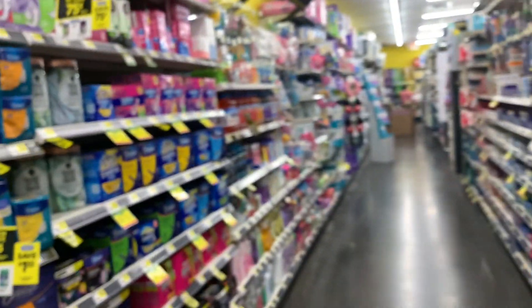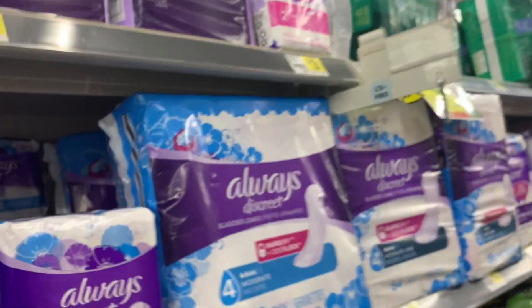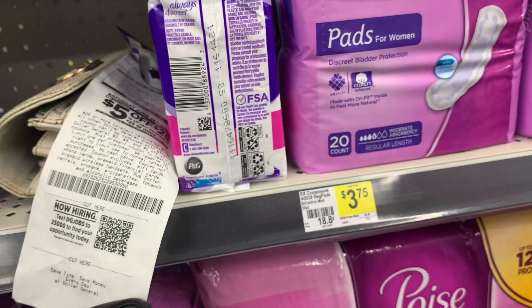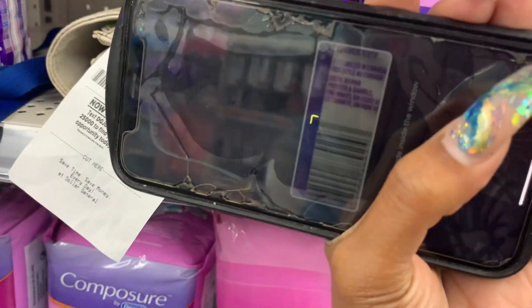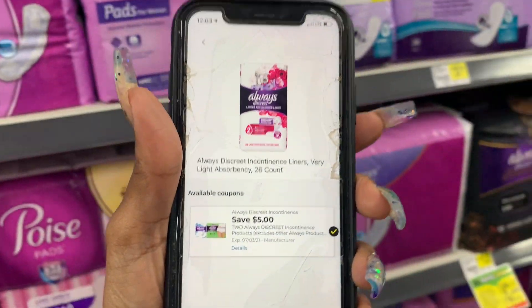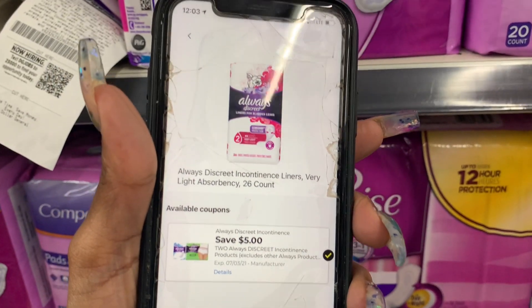I'm going to try to type out a breakdown. Let's see if they have the Always Discreet — they'll be in the bladder control section. Yes, they have it! If you don't have an incontinence problem, use them as panty liners — they still work. These are $3 and I'm going to scan them. Booyah — $5 off two coupon! This is really good for Saturday with the additional $5 off $25.